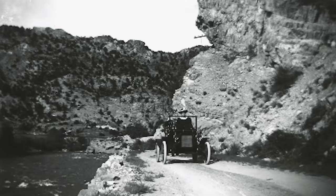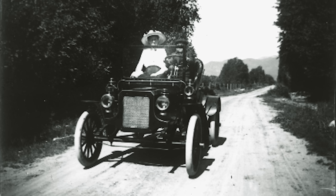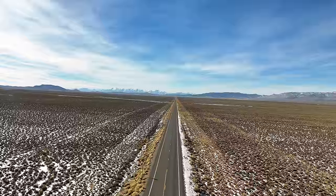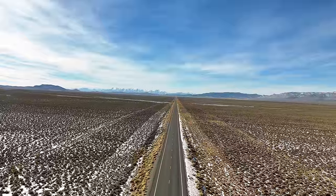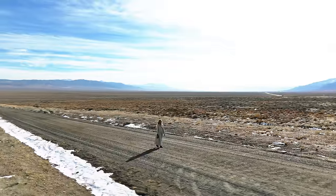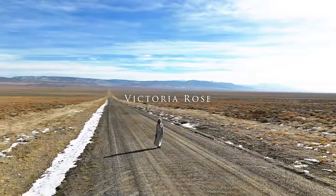Once a critical stagecoach route and Pony Express route in the 1860s, this stretch through Nevada is known for its eerie silence, breathtaking isolation, and ghost towns frozen in time. I've got my drone, some coffee, and curiosity. Let's see if Highway 50 lives up to its name and what stories it has to tell us.